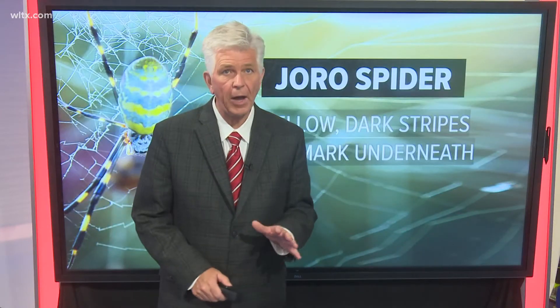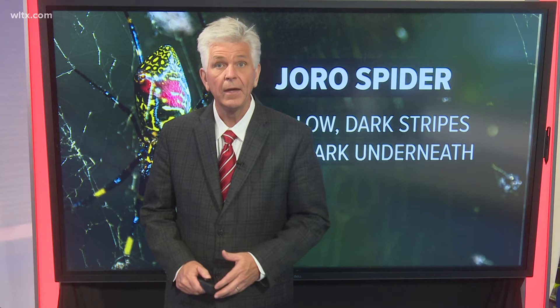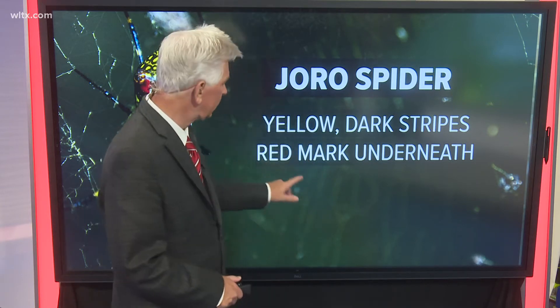The Joro spider is not the only large spider that can be found here in South Carolina. To identify the Joro spider, look for the yellow body with dark stripes — its legs are also striped and it has a spot of red on its underbelly. It's similar to two more common spiders in the state: the yellow garden spider, which is a bit smaller with solid black ends on its legs and a distinctive zigzag pattern in the center of its web; and the yellow silk or banana spider, which looks similar to the Joro but has a solid yellow back and lacks the red coloring on its belly.